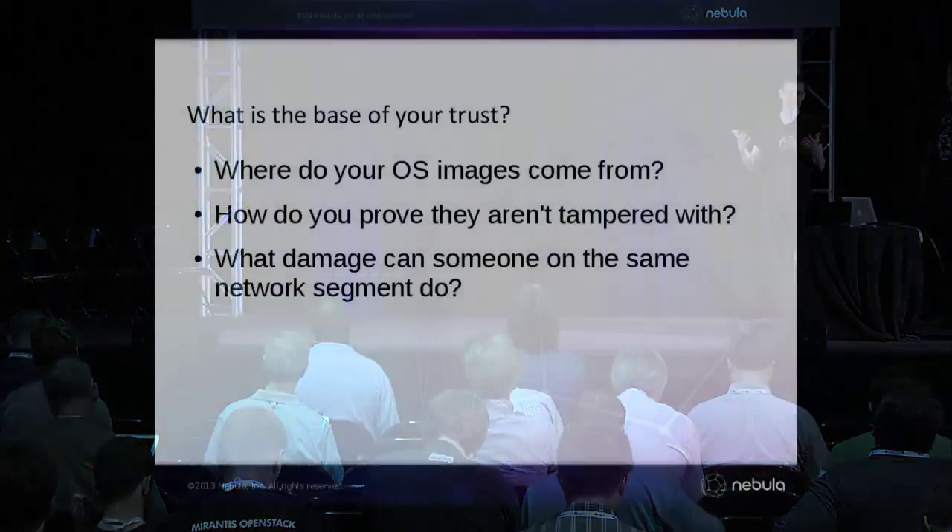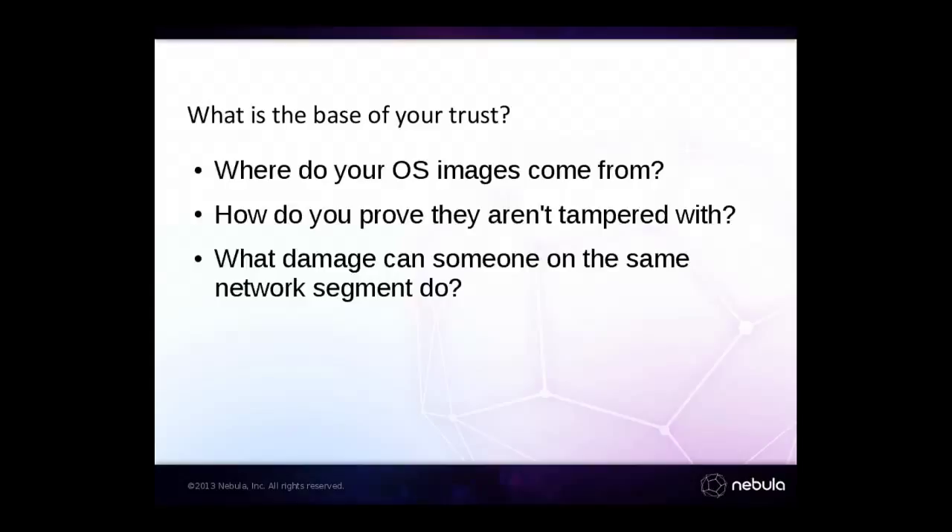When you boot a cloud system, you have to decide what you're trusting. If a guest comes up, it has to rely on a number of things. First of all, your guest has to assume that the operating system image it booted was trustworthy, which is not necessarily a given. How do you demonstrate that the OS image is the one you expected it to run?